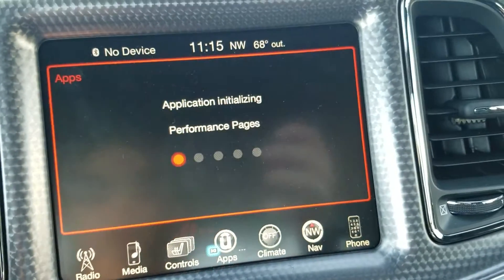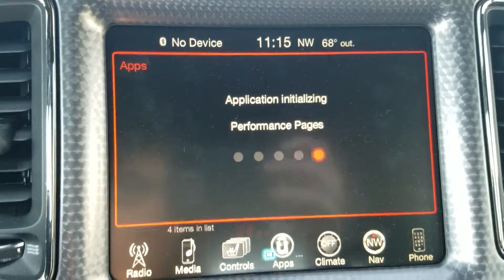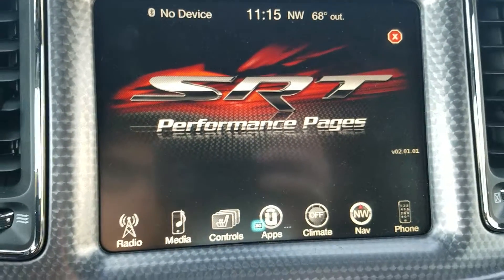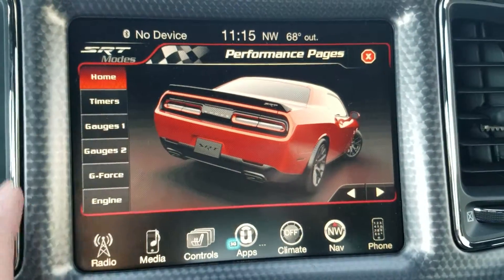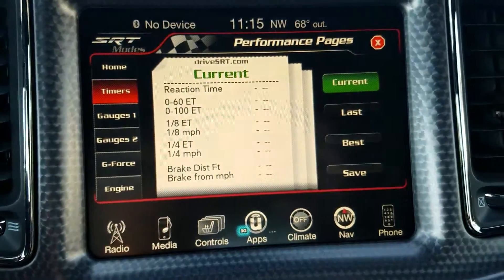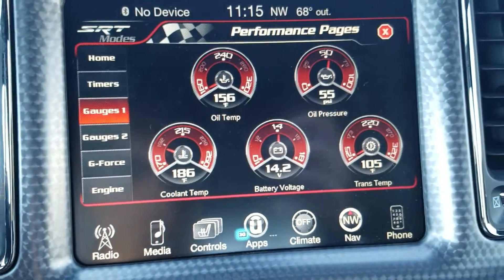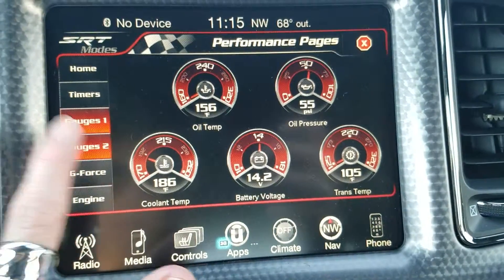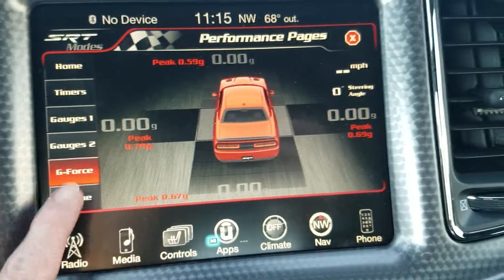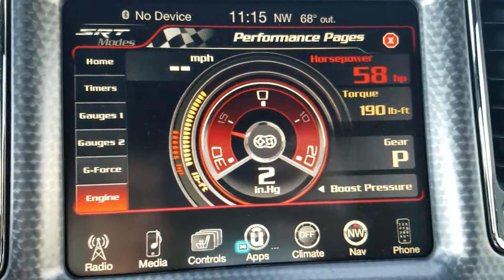It'll give you a breakdown of exactly how the car is performing — your horsepower and all that good stuff — which, as I said, I'll be glad to go over in more detail when you come get the car. This is a little longer of a video than I wanted to do, but I did want to show you how neat all this stuff truly is. It's a lot of technology and it's absolutely fantastic how you have all of these things right here at your fingertips.